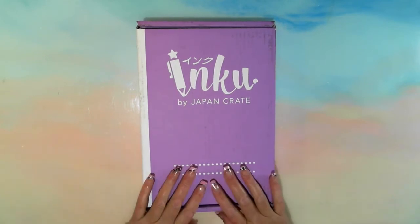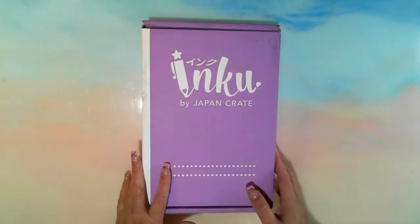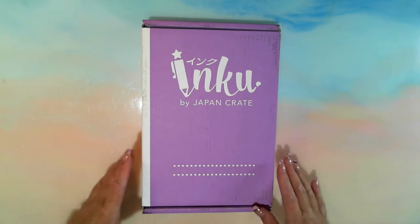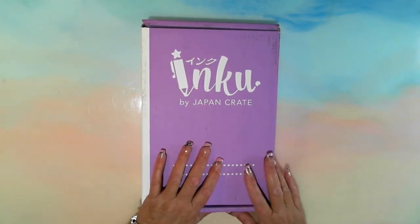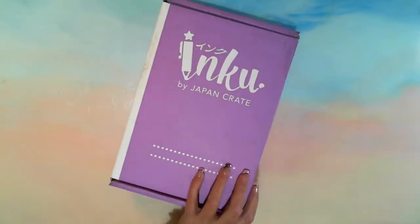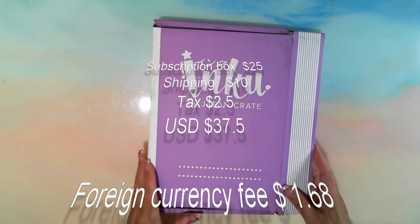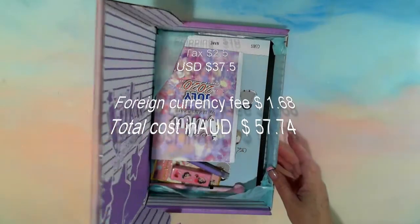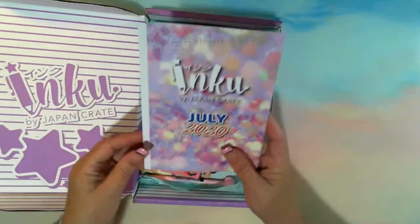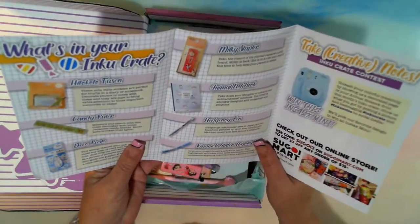Hey Gems, how you doing? This is Fee, Diamond in the Rough, and this is Inku by Japan Crake. This is a subscription box and I think it's got stationery in it — that's what I was looking for when I was looking for subscription boxes. This is a monthly subscription, so this is the first time. We'll see how this goes, see whether I like it, whether it's worth the funds. I'll pop up somewhere how much it cost me in US dollars. It's got cutesy stuff in it — Inku by Japan Crake, July 2020.